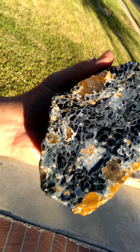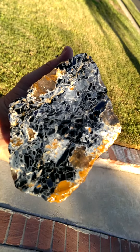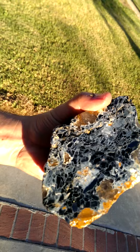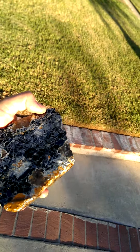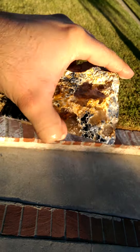Tiny bit of quartz here. It doesn't look like it goes very deep or very far though. Little bit of quartz there — doesn't go very far.